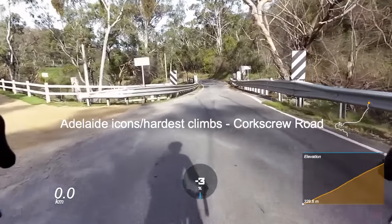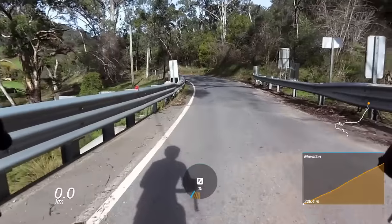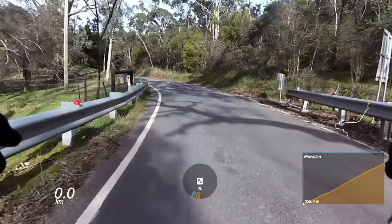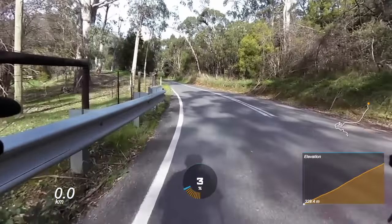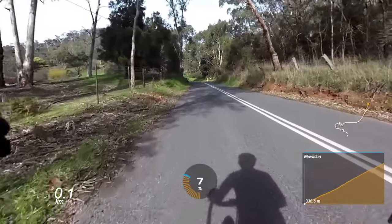Corkscrew Hill offers double bang for your buck, being one of the hardest and one of the most iconic climbs in Adelaide. Who can forget Cadel Evans big-ringing it over the top and absolutely smashing everyone off the back of it down Montacute Road? Oh man, it was epic.